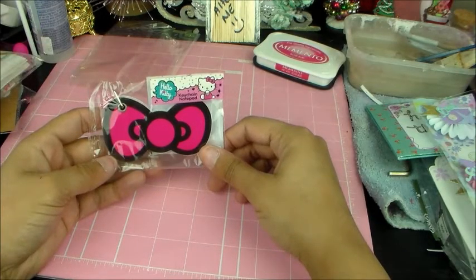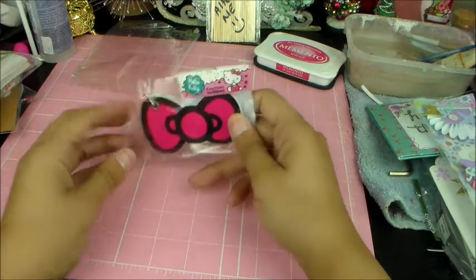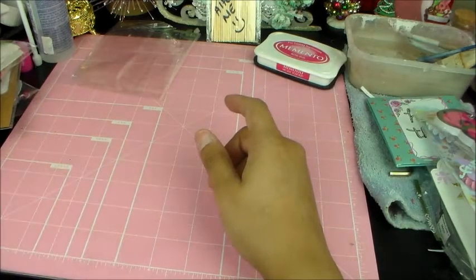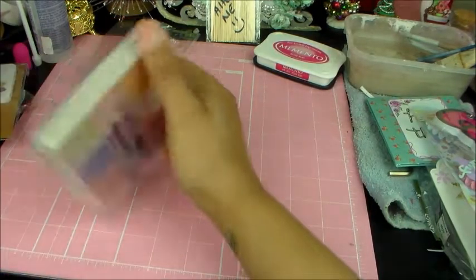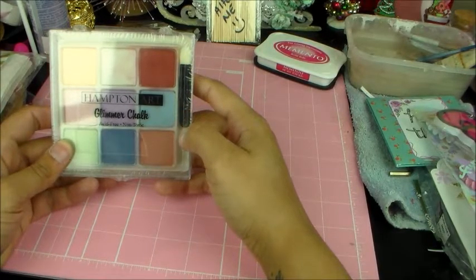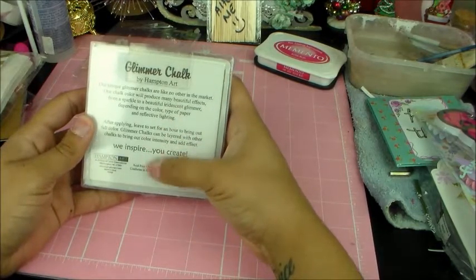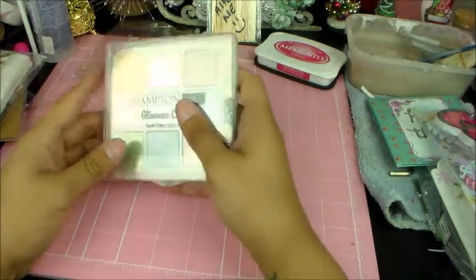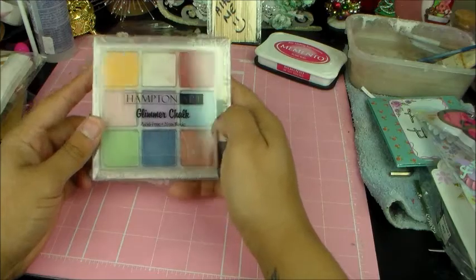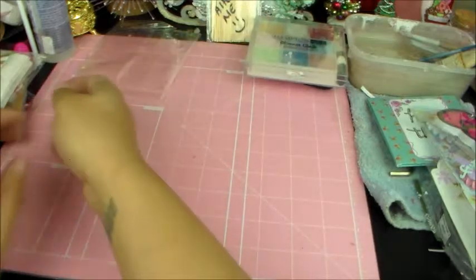And then I've got a Hello Kitty keychain notepad — it's the bow, so that's really cute, I like that. And she was telling me about these Hampton Art Glimmer Chalks. I've never used them before, so I'm going to have to look up on YouTube how to use these. But they look really cool and I'm excited to learn something new. Thank you for that.